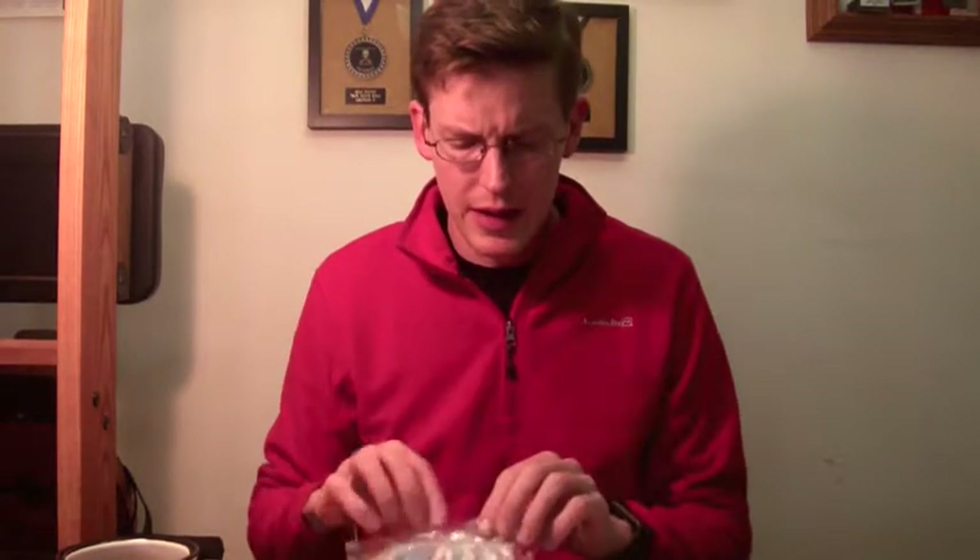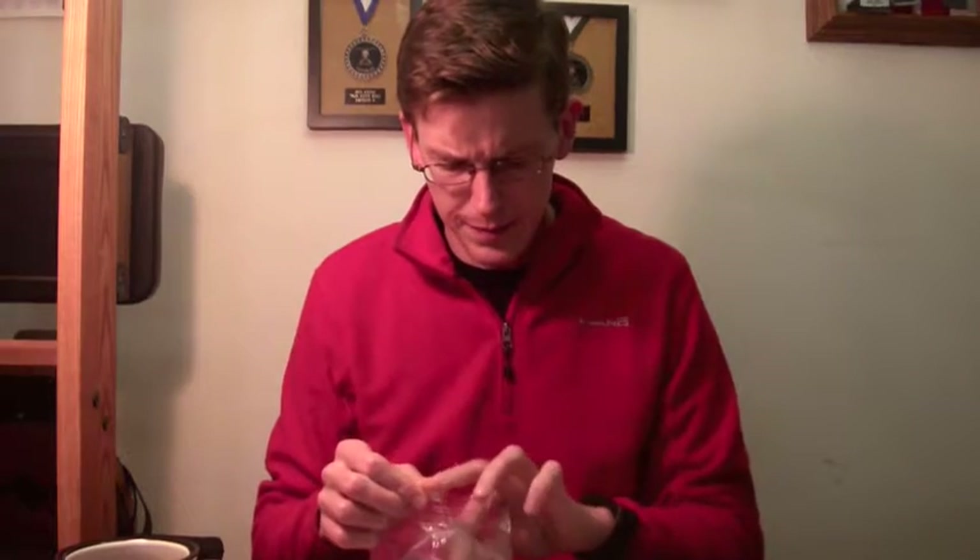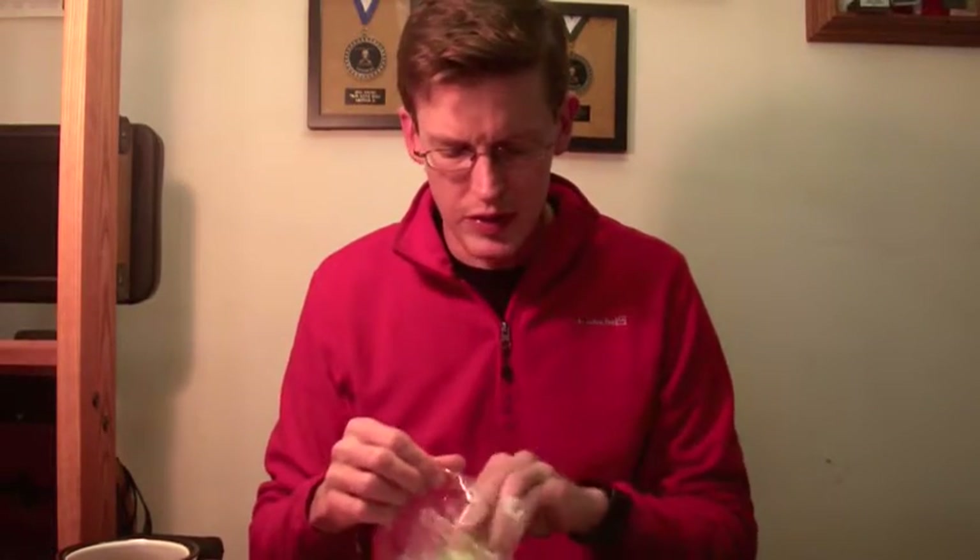My ground crew also usually has extra electrolyte tabs for me. They're individually wrapped in little pill bags so that I can take one dose every so often as necessary.